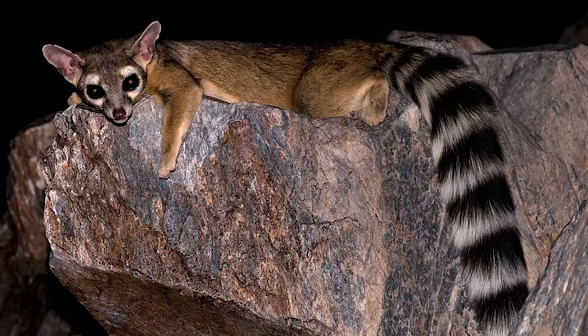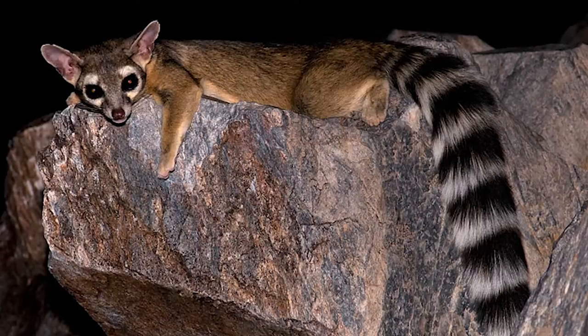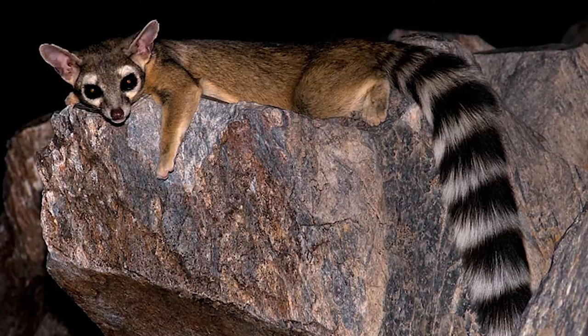But we have a new critter that's invading the area called a ring-tailed cat. It's a member of the feline family and looks like a crossover between a squirrel and a raccoon. It's got a cute face and a long, bushy tail. The ring-tailed cat can easily access any house or roofline as it's the most agile critter we've run into yet.